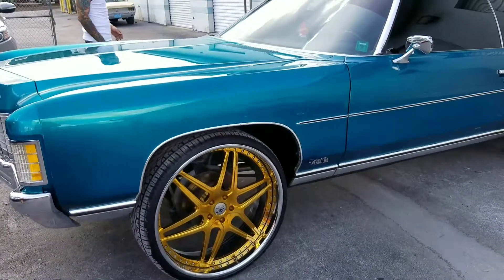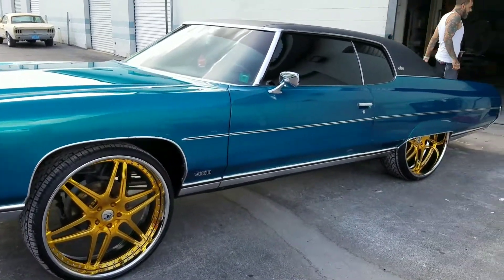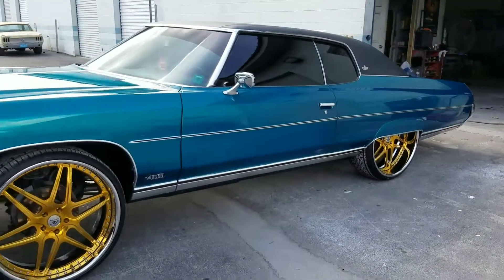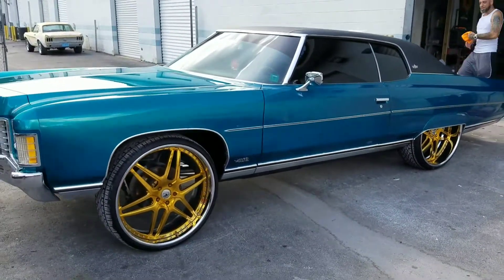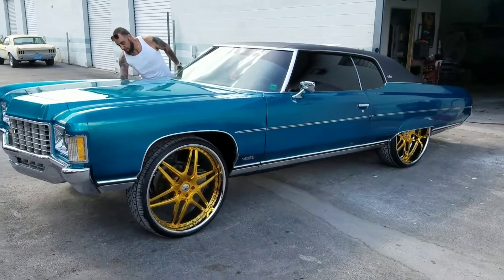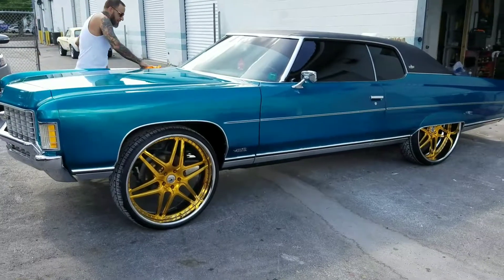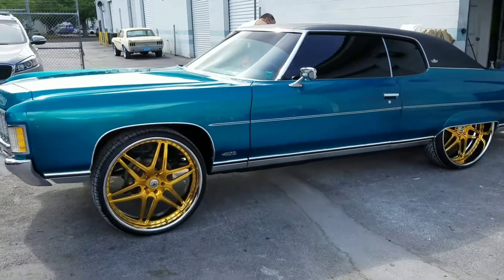I'm proud of this one. Me and Jami broke our backs on it. Tone came out yesterday and gave us a hand putting the bumpers on. Little Ant came out too and gave us a hand. But I'm happy with this one — very happy with it. He's happy, and that's the part that we like.